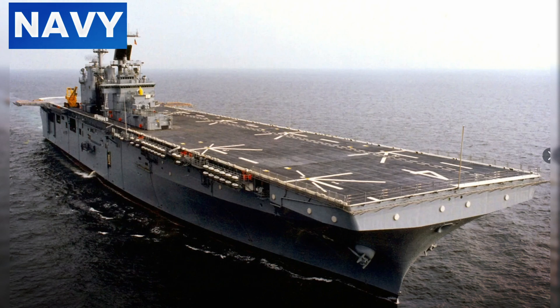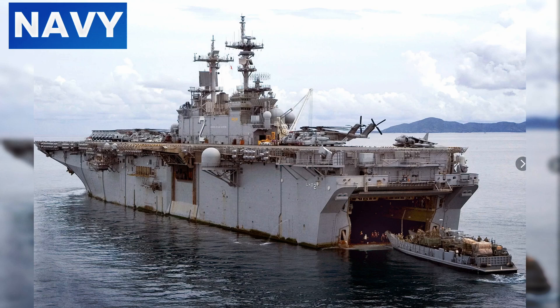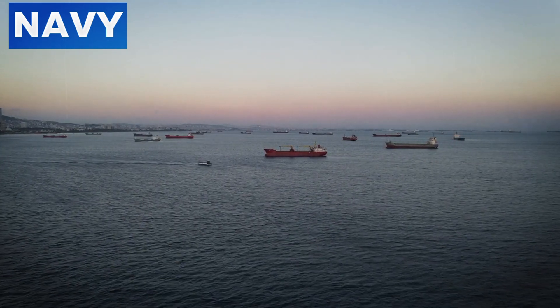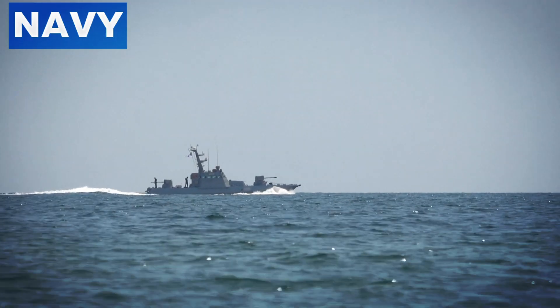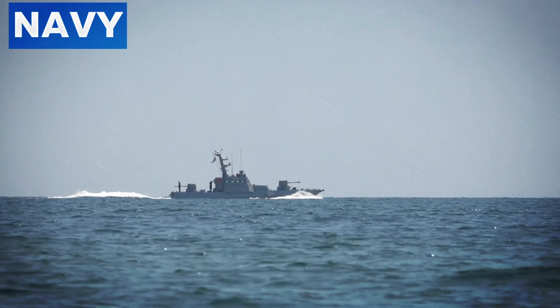Logistical support extends the ship's operational range and endurance. WASP-class ships are equipped to perform replenishment at sea, ensuring a continuous supply of fuel, ammunition, and provisions, keeping the ship mission ready without returning to port. Humanitarian assistance and disaster relief are also integral to WASP-class operations — these ships can quickly respond to natural disasters, providing medical care, supplies, and support to affected regions. Their extensive medical facilities, including operating rooms and intensive care units, make them floating hospitals in crisis situations.